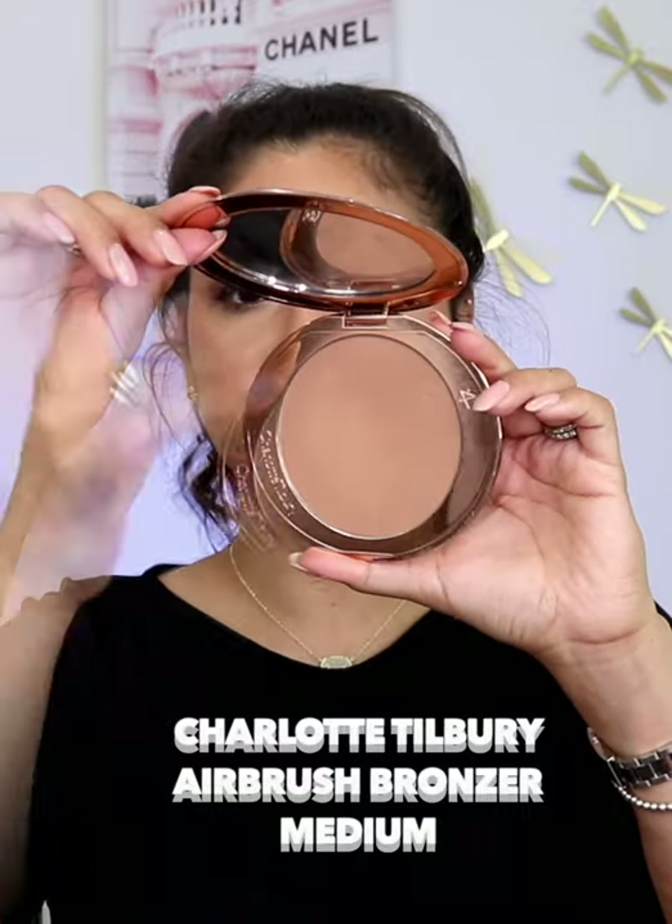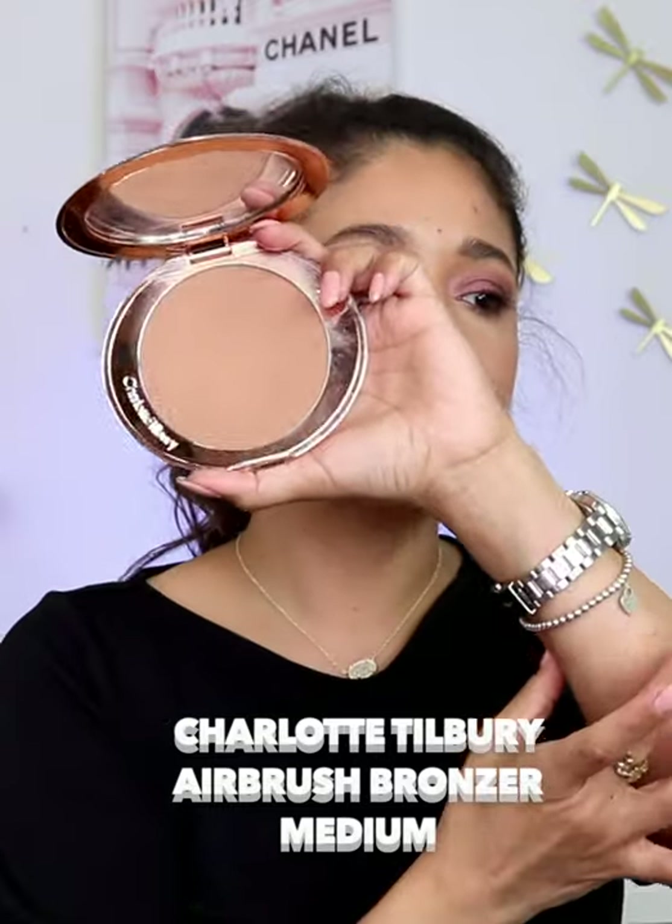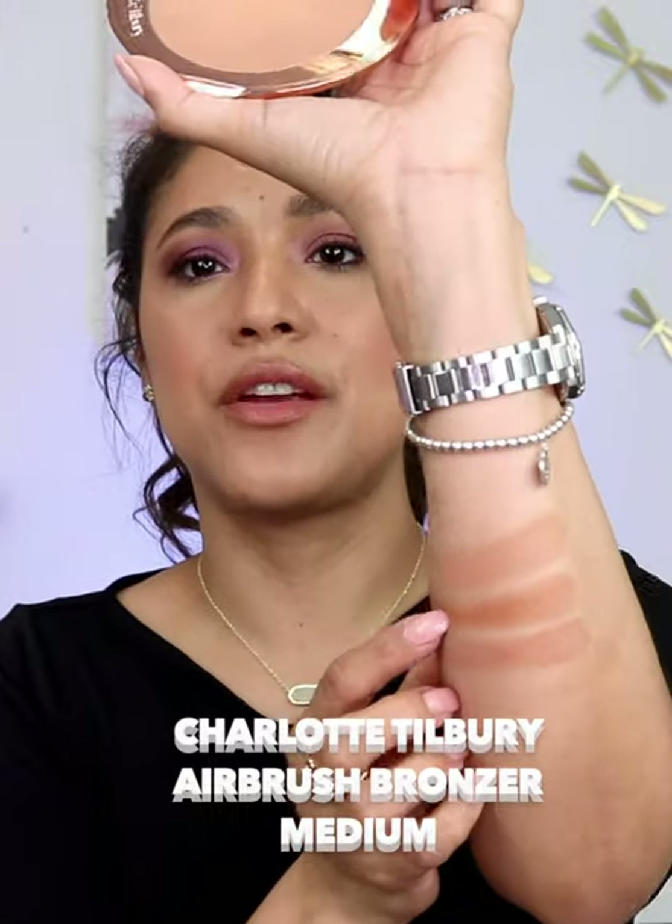Next up, we have this beautiful compact by Charlotte in her Airbrush Flawless Filter. I have the shade Medium 2 and this is a stunning bronzer, very buildable and beautiful. It is very pore diffusing.